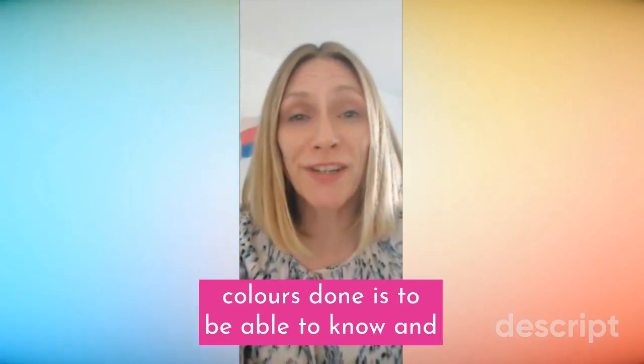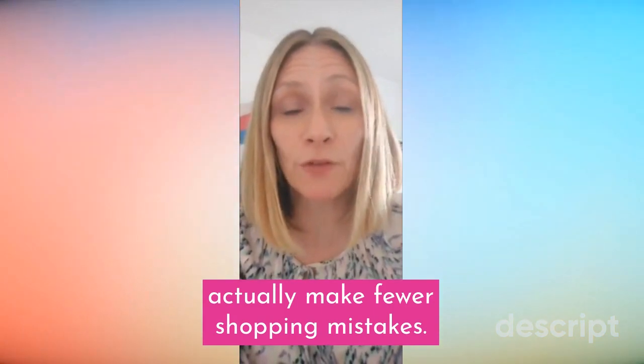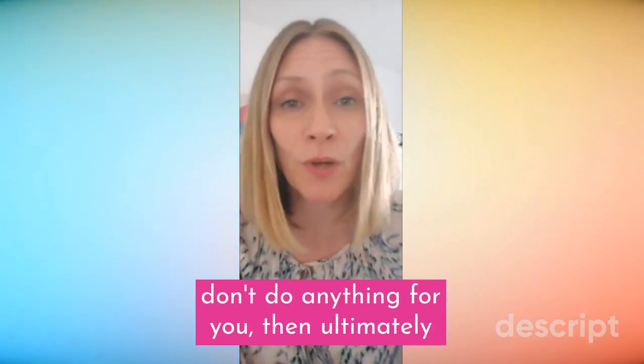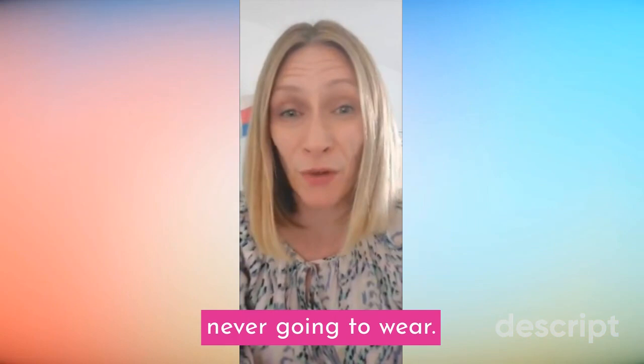One of the advantages of getting your colours done is to know and understand what suits you, so that you can make fewer shopping mistakes. If you keep buying things in the wrong shade of colour that still don't suit you, that don't do anything for you, then ultimately you are wasting money on things that you're never going to wear.